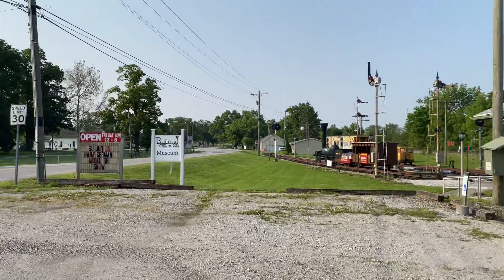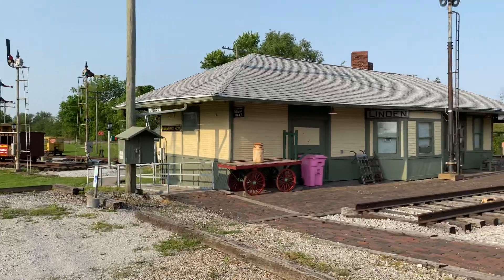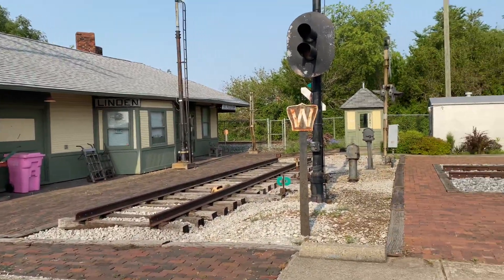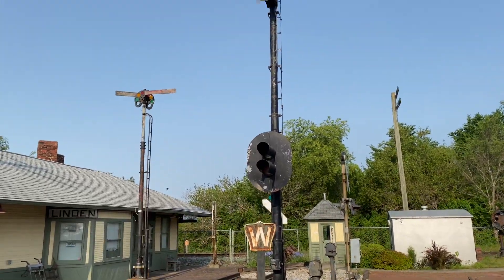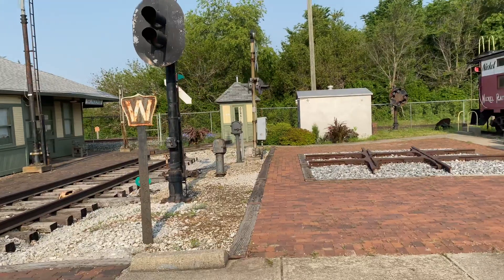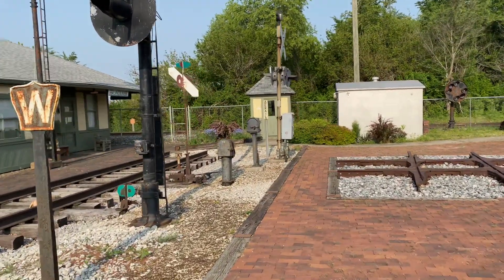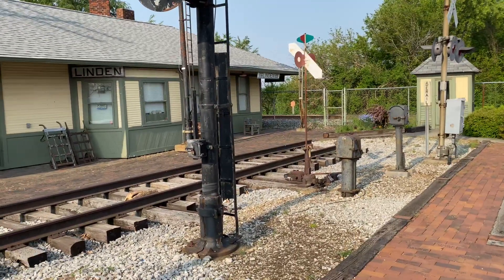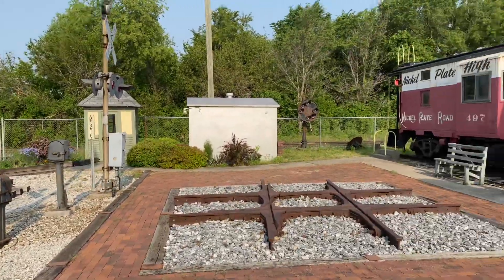Making a quick pit stop here at Linden, Indiana. I'm gonna check out this museum real quick — I'm short on time. This place is pretty cool. It's the crossing of what used to be the Nickel Plate main line to St. Louis, between St. Louis and Frankfurt, and the Monon.